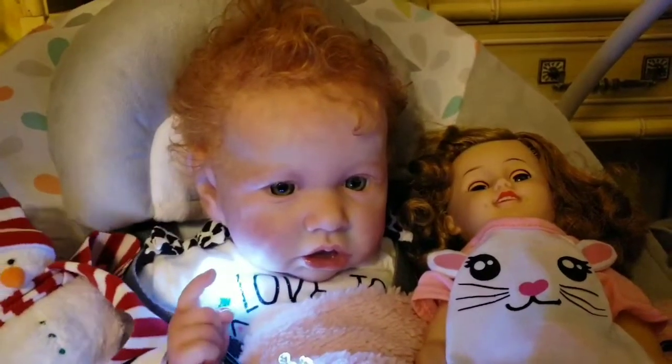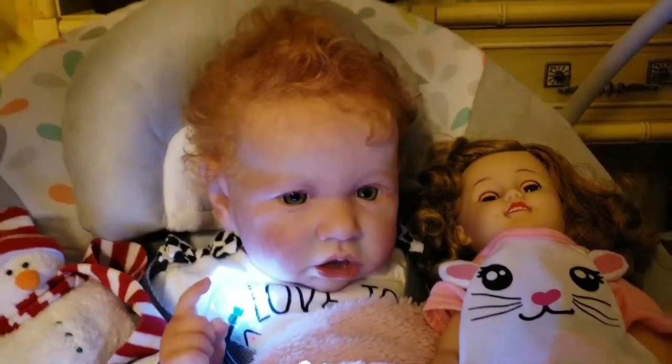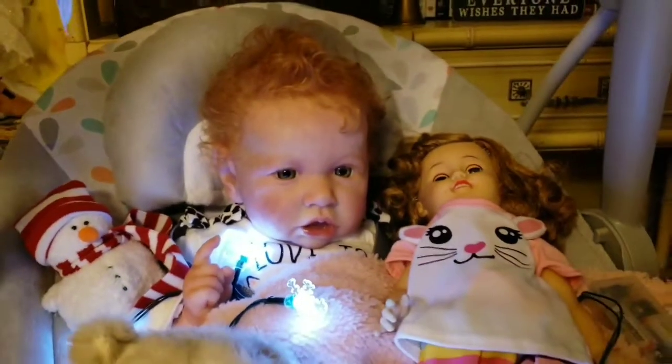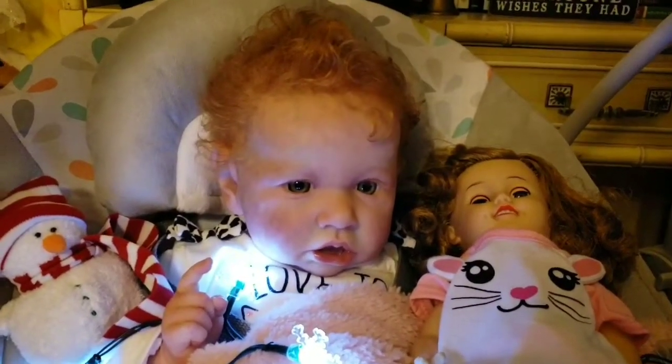Anyways, I'll talk to you later. TTFN — ta-ta for now! This is Callie's Reborn Young, saying ta-ta for now.